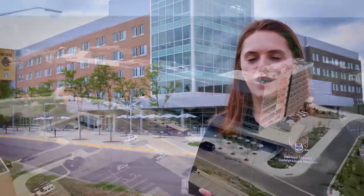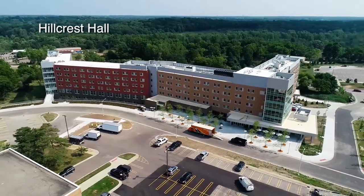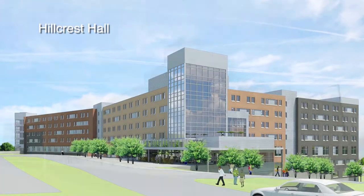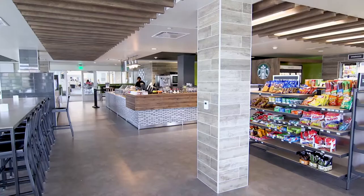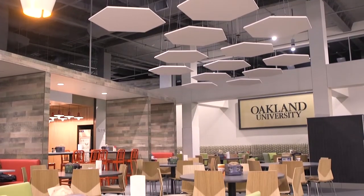Right now we are at Hillcrest Hall, which is our newest residence hall on campus. It opened in the fall of 2018 and houses approximately 750 students. It also has its own dining hall, which seats about 600 students.